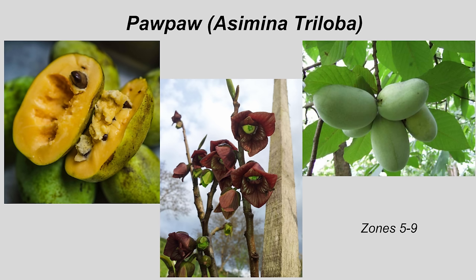The pawpaw has a very rich history. Native Americans cultivated and ate the fruit, and when early explorers got to the Americas, they were introduced to it and most found it very palatable. George Washington's favorite dessert was actually a chilled pawpaw, and Thomas Jefferson loved the tree so much that he grew them at his estate, Monticello. The tree typically grows between 12 and 20 feet tall and it's cold-hardy to about negative 25 degrees, so it's a very cold-hardy tree.